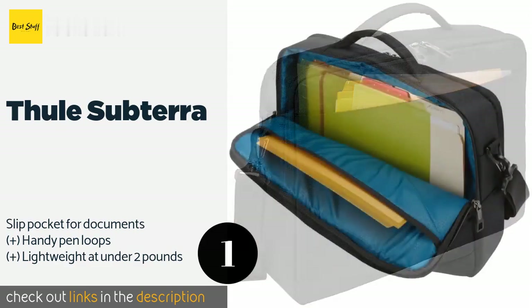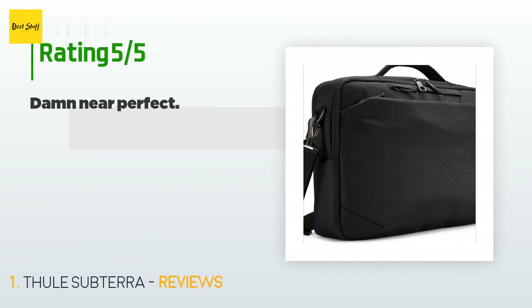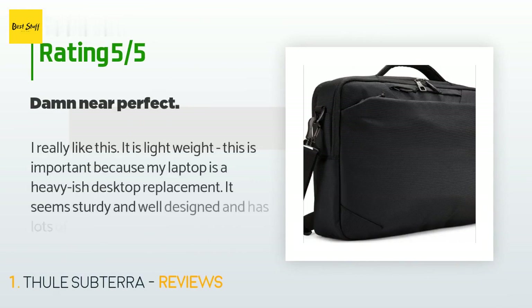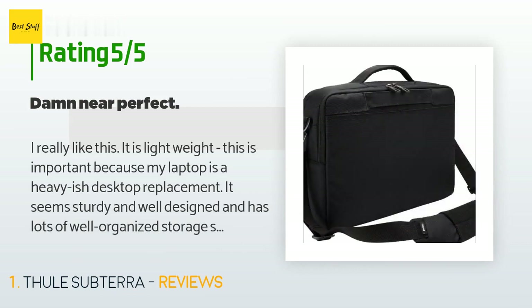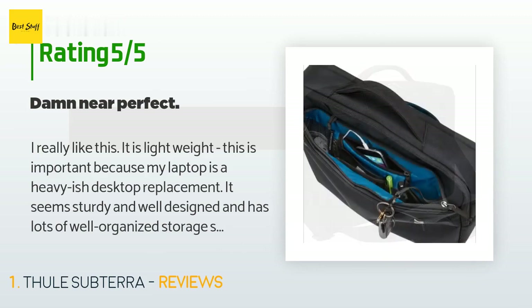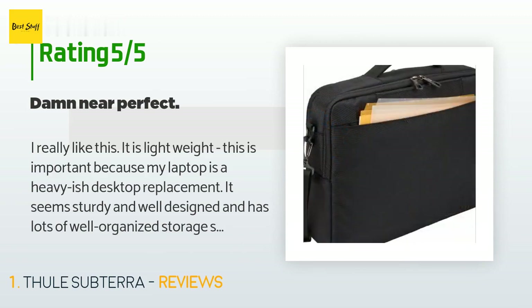The price is approximately $99. There are 42 customer reviews and the average rating is 4.5 stars. A customer said: I really like this. It is lightweight, which is important because my laptop is a heavy-ish desktop replacement. It seems sturdy and well designed and has lots of well-organized storage space — very easy to get at stuff you use frequently.